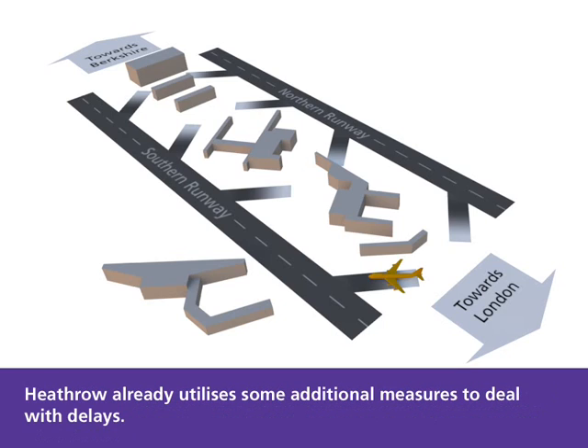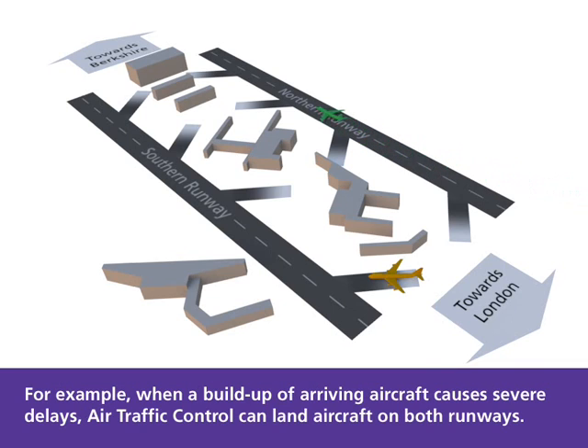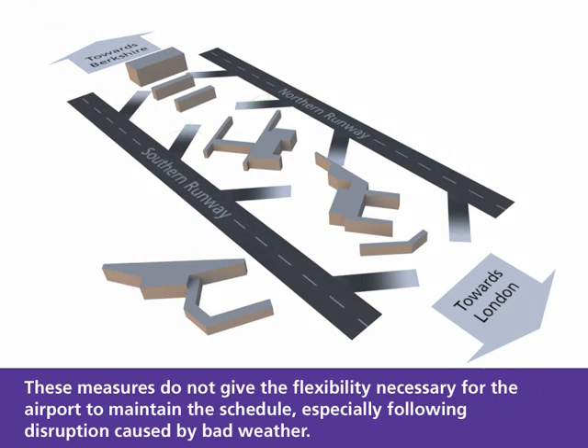Heathrow already utilises some additional measures to deal with delays. For example, when a build-up of arriving aircraft causes severe delays, air traffic control can land aircraft on both runways. These measures do not give the flexibility necessary for the airport to maintain the schedule, especially following disruption caused by bad weather.